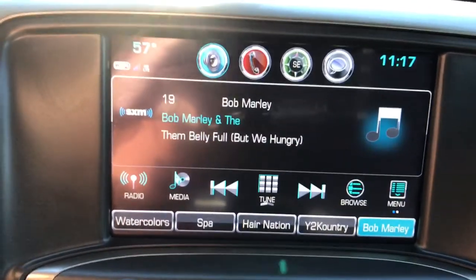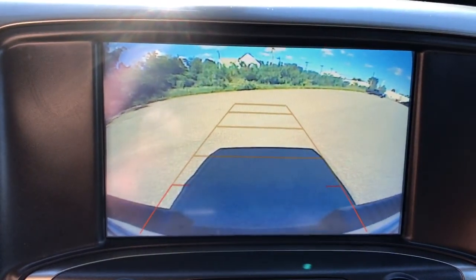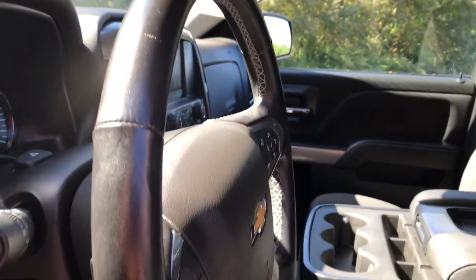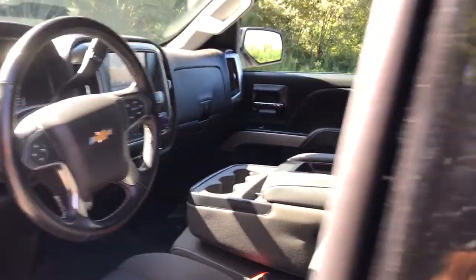These are just some of the great options this vehicle comes with: keyless entry, iPod and MP3 input, 4x4, 8-cylinder engine, satellite radio, remote engine start, backup camera, bed liner, heated mirrors, and fog lamps.